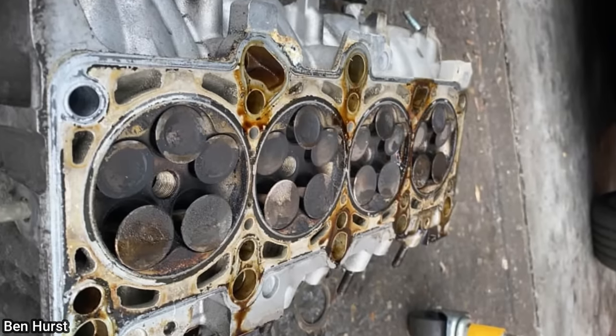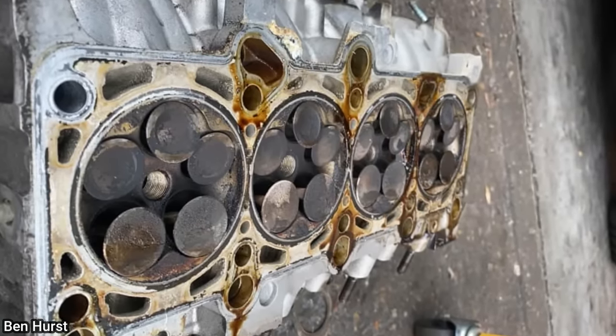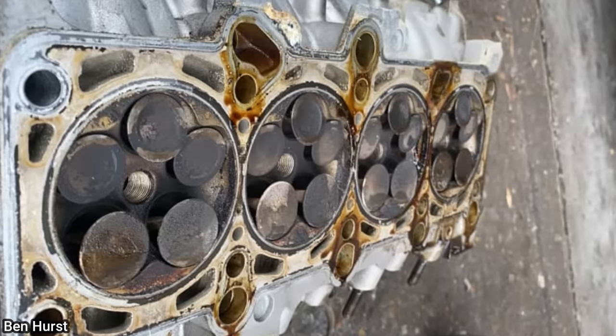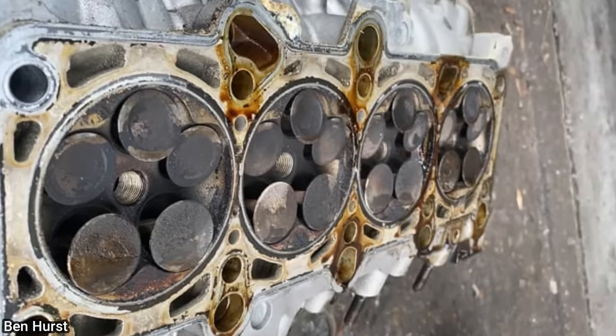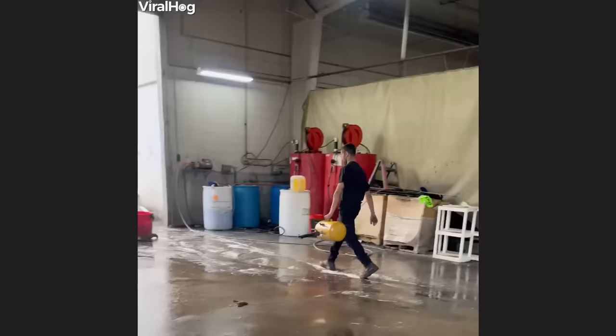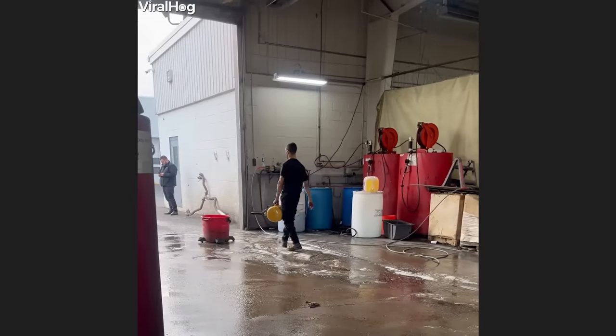A customer had their Audi towed in as it wouldn't start after he attempted to change the timing belt himself. After further diagnosis, the technician found the engine to be completely out of time and that the customer had bent all 20 valves.